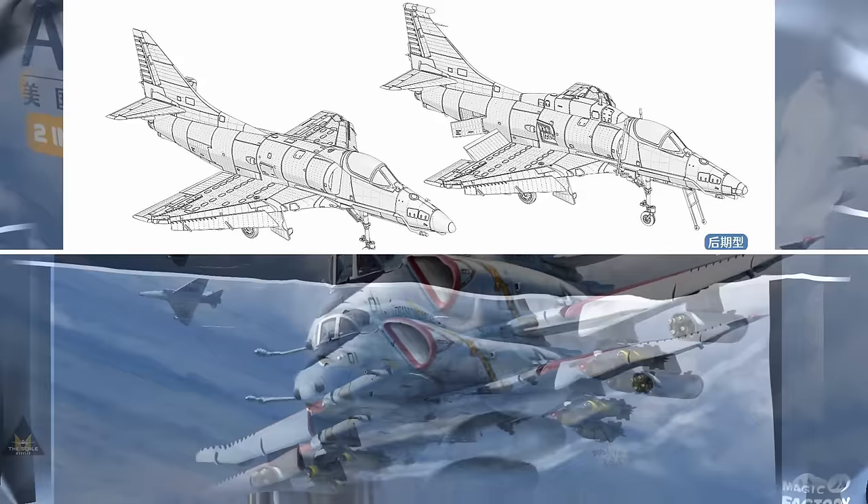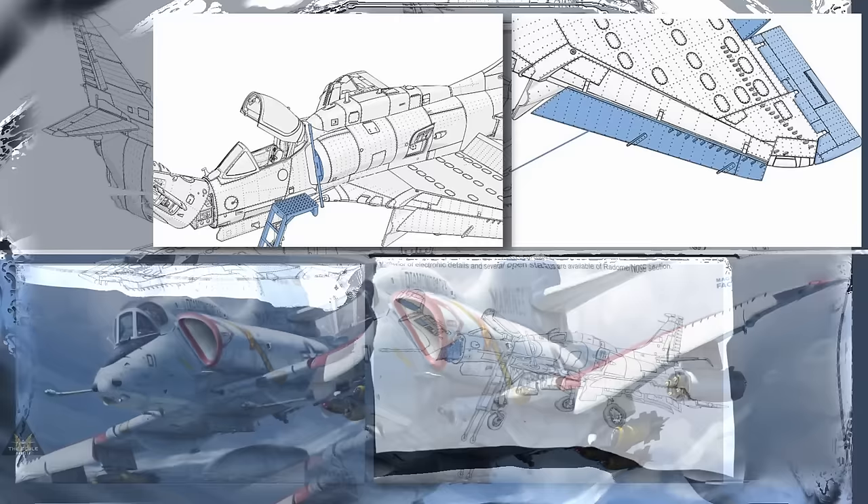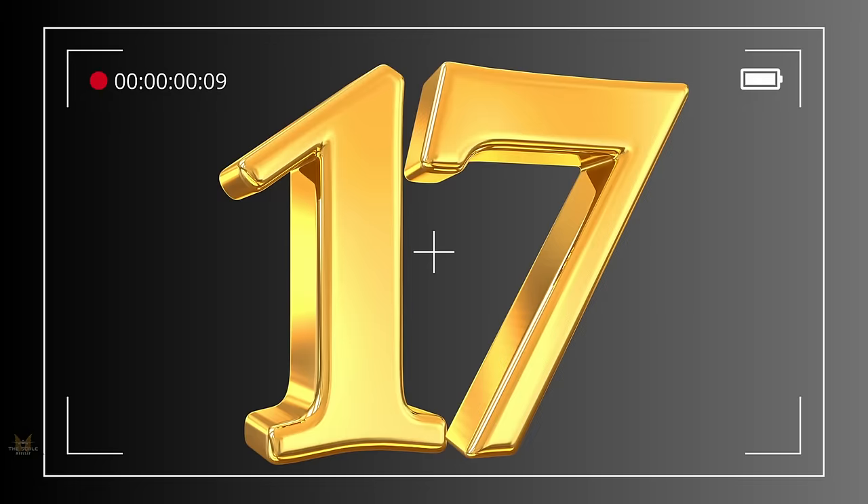At number 18 is Magic Factory's A-4M Skyhawk in 1:48 scale — a light attack aircraft specifically designed for the US Marine Corps. It can be made in two versions with electronic details and various configurations of openings.